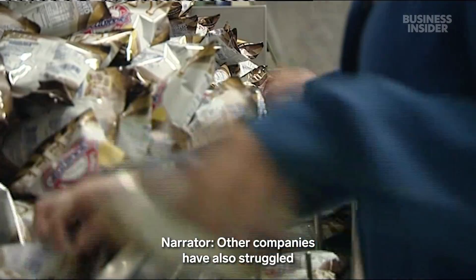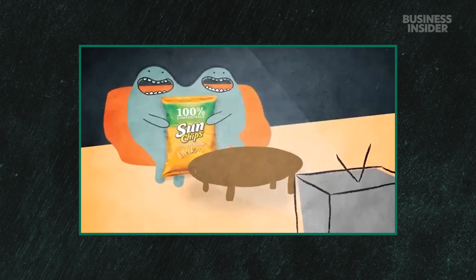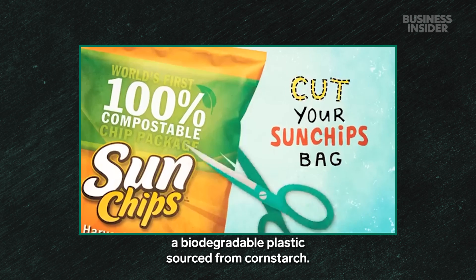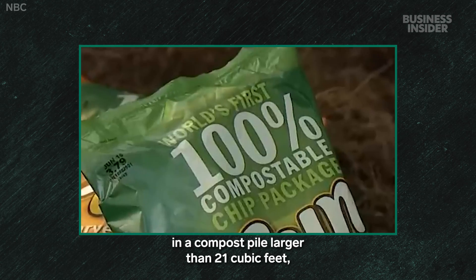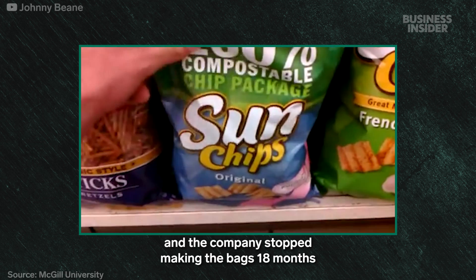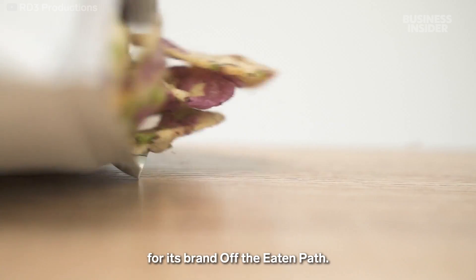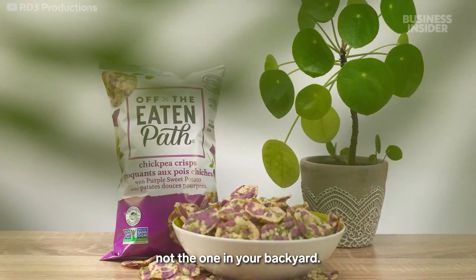Other companies have also struggled to tackle MLP waste, partly because the packaging is so popular with consumers. In 2010, Sun Chips released a compostable chip bag made from PLA, a biodegradable plastic sourced from cornstarch. While it was actually compostable in a compost pile larger than 21 cubic feet, customers complained about how loud it was — it sounds like a hail storm. Sun Chips sales declined, and the company stopped making the bags 18 months after their release. In 2022, Frito-Lay reintroduced a compostable bag for its brand Off the Eaten Path. It was quieter, but could only be broken down using an industrial composter, not the one in your backyard.